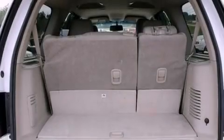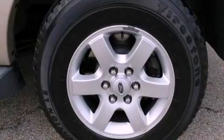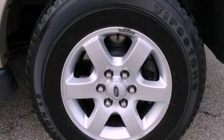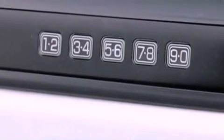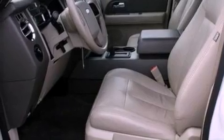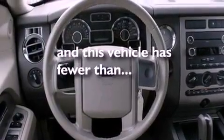Its top features include a power driver's seat, air conditioning, a heated driver's side view mirror, a six-speaker audio system, leather steering wheel trim, a multi-link rear suspension, aluminum wheels, traction control and stability control systems, a trailer hitch receiver, and this vehicle has less than 65,000 miles.